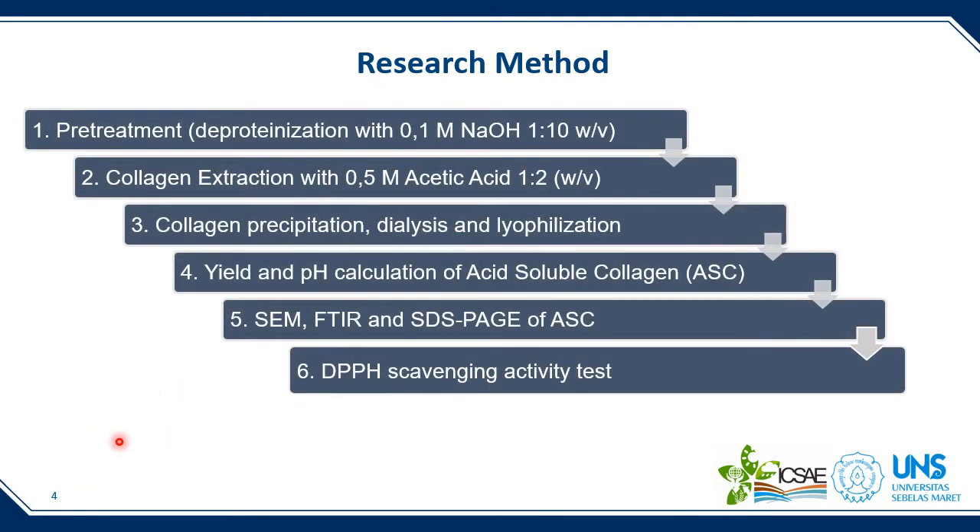From this slide I would like to show the step-by-step collagen process. First, we cut the skin into small pieces, around 1×1 cm square, and then performed pre-treatment — basically removing non-collagenous proteins by soaking in sodium hydroxide. After that, we performed collagen extraction using acetic acid at a specific concentration and ratio. We then obtained the supernatant, which is the solution containing the collagen, and precipitated that solution. Using a dialysis membrane, we performed dialysis to remove ions and small protein molecules.